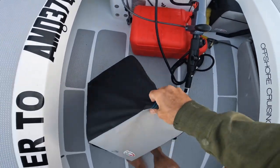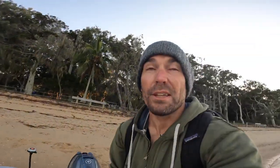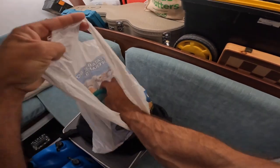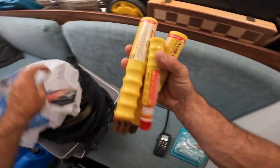I don't use the seats much — they come out and go away really easily. I've always got a sponge in here because there's always a little bit of water and I like to keep my feet dry. I normally have a little bag in here with spare bits for the engine, a handheld waterproof VHF, flares, and a V-sheet. All of those come with me almost every time — I'd rather have it and not use it than need it and not have it.